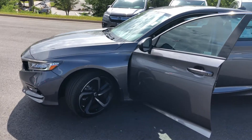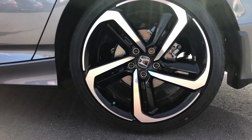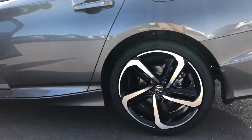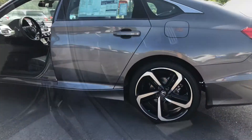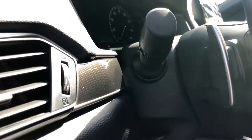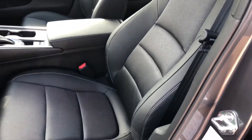The Accord Sport features beautiful 19-inch alloy wheels with nice low-profile sport-style tires. Inside, you get nice sport-style pedals behind your steering wheel along with paddle shifters.